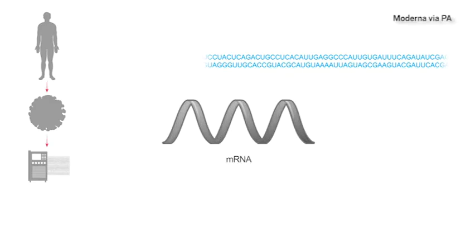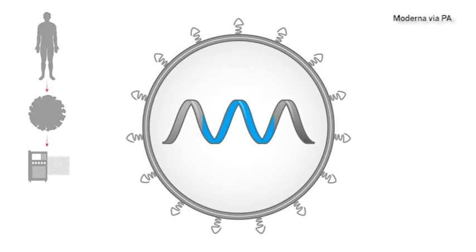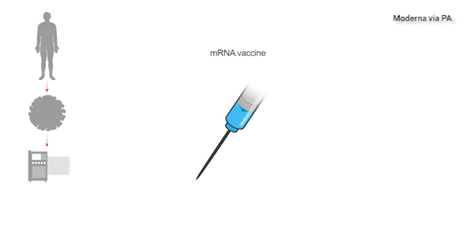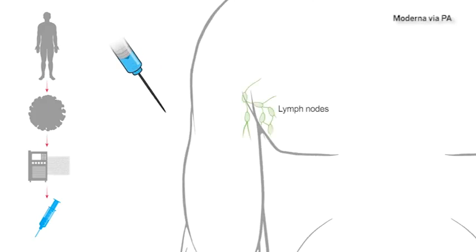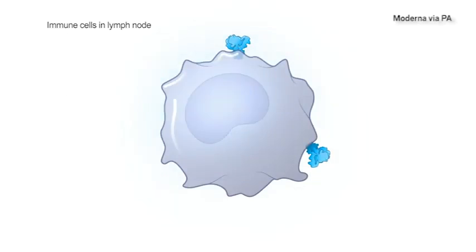The instructions for making the spike protein were then encoded into an instruction molecule called mRNA, which could be administered directly to patients as a vaccine. The vaccine is injected just like other vaccines. The mRNA is taken to immune cells where it instructs cells to make copies of the spike protein, as if the cells had been infected by the coronavirus.